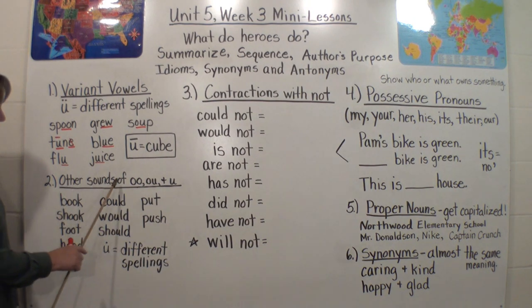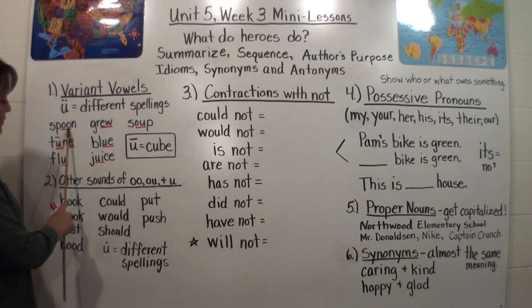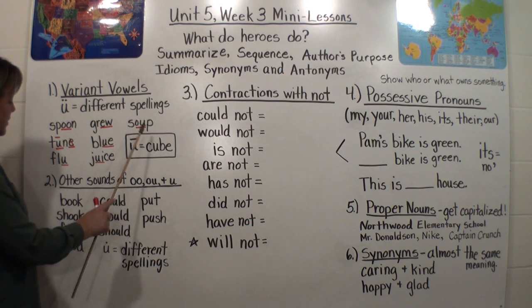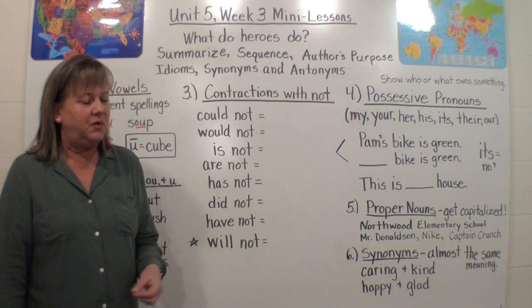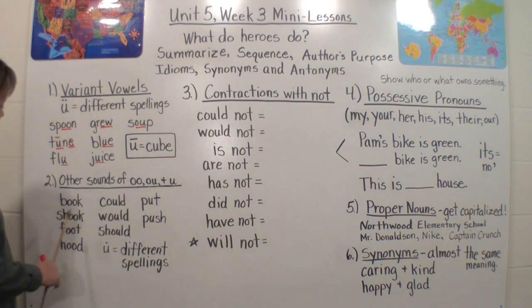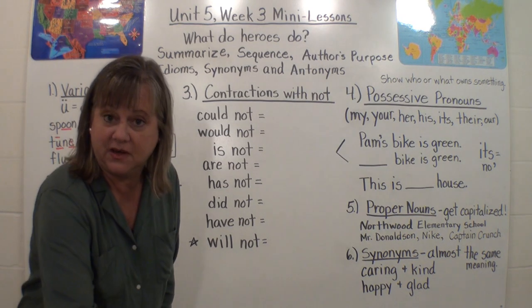Number two: Other sounds of O-O, O-U, and U. We just learned that these can say 'oo.' Here in spoon, we have two O's saying 'oo.' O-U in soup can say 'oo.' U can say 'oo' like in flu. But here we go with English again — our deep, opaque language where we have a lot of ways of spelling the same sound. So look down here. I have O-O, I have O-U, and I just have U. But I'm not going to tell you what sound they make — I'm going to let you figure that out on your own.